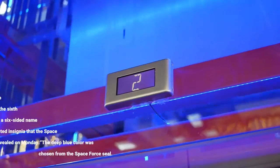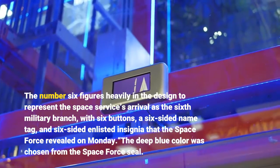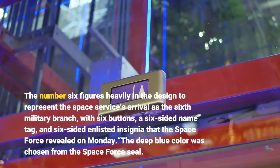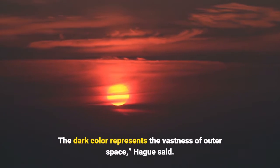The number six figures heavily in the design to represent the Space Service's arrival as the sixth military branch, with six buttons, a six-sided name tag, and six-sided enlisted insignia that the Space Force revealed on Monday. The deep blue color was chosen from the Space Force seal. "The dark color represents the vastness of outer space," Haig said.